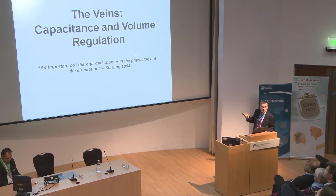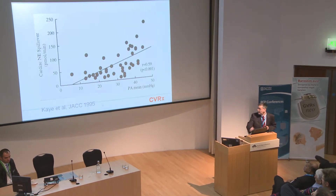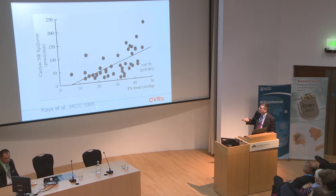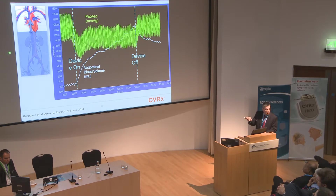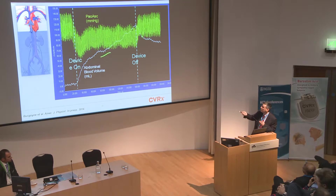Moving on to the venous system — a very important system and probably the predominant mechanism of how the baroreflex is working. Elevated venous pressures and elevated volume status have very real clinical consequences, as shown by studies looking at cardiac spillover with wedge pressure — there's a relatively linear correlation between higher wedge pressure and more sympathetic activation. We did studies with John Tyberg's lab in Calgary, measuring flow on the aorta and IVC, showing that activating the device causes about a 30 mmHg drop in blood pressure and transfers volume from the heart and lungs out into the abdominal viscera, the primary storage of blood volume.